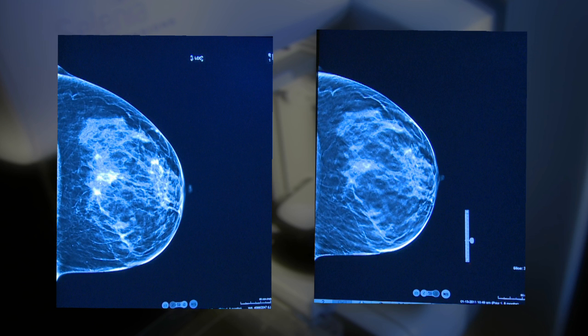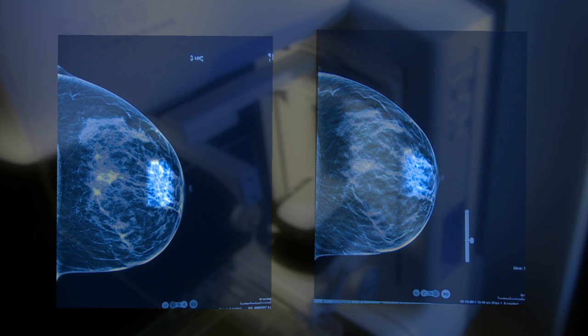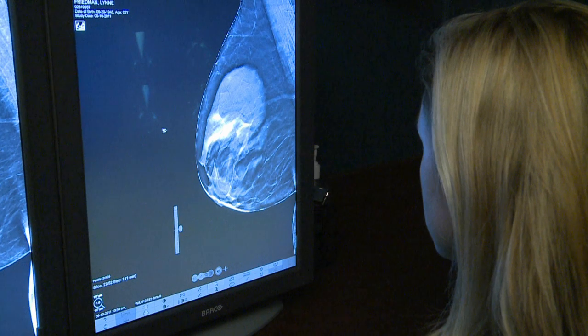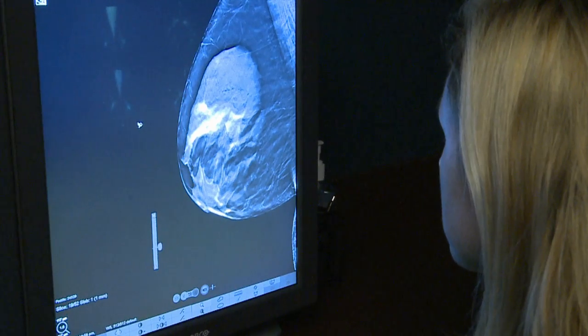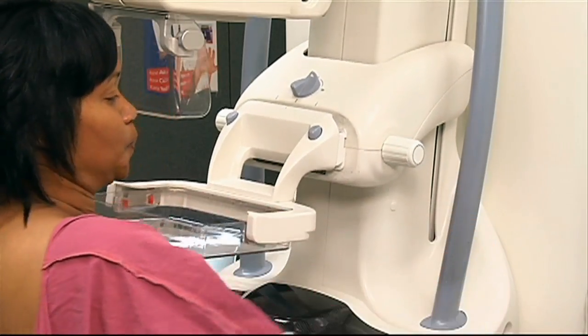On a 2D image like the one on the left, a radiologist might think this area is hiding a small cancer. However, the more detailed tomosynthesis shows that same area in a 3D volume as being nothing more than normal breast tissue. This accuracy helps decrease the number of false positive or false negative results that can stem from standard mammography.